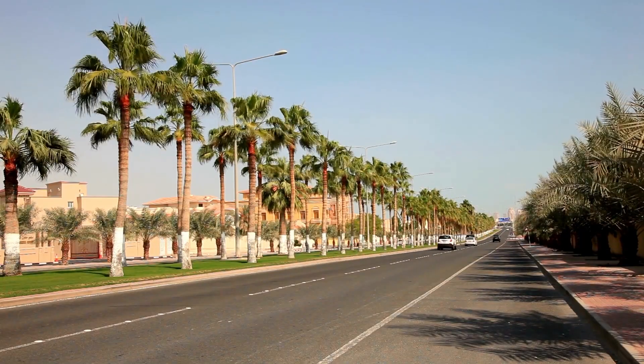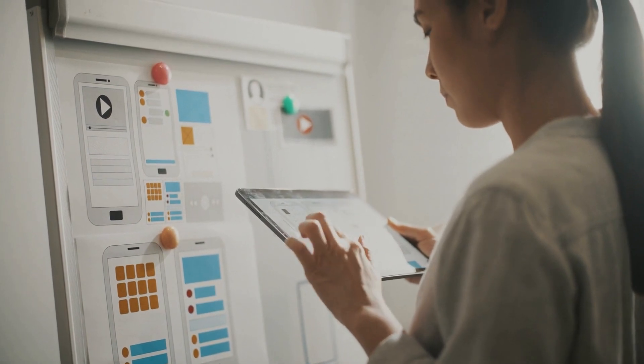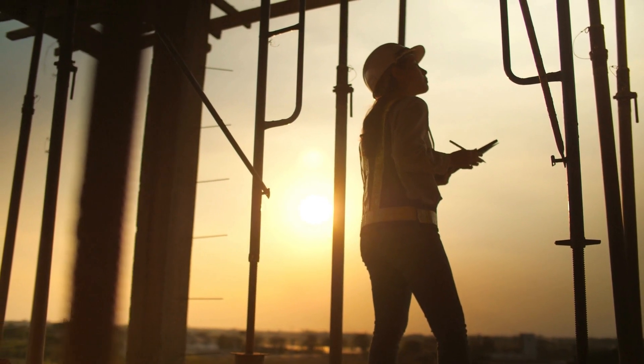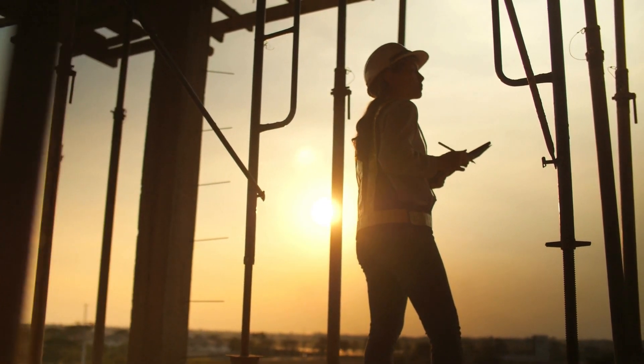As of my last update in 2021, the Salwa Canal was still in the planning and feasibility study stages. However, it's a project worth keeping an eye on as it unfolds over the coming years.